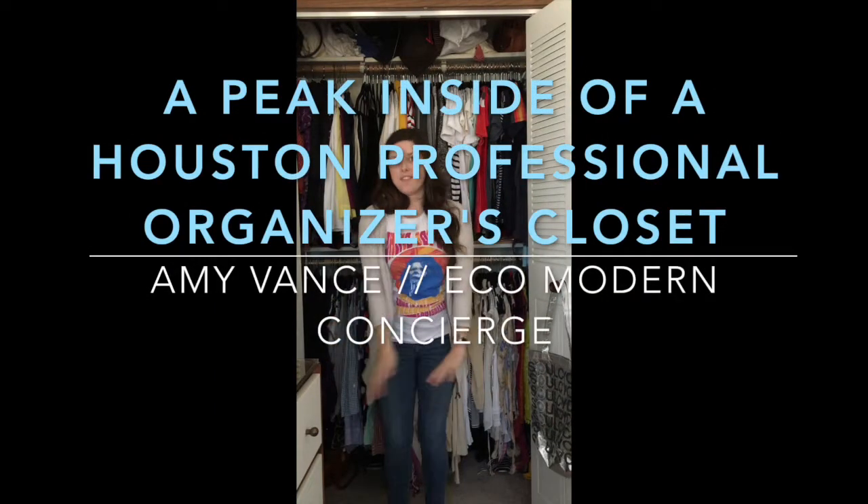Hi, I am Amy Vance of Eco-Modern Concierge here in Houston, Texas. Today I'm going to show you a little look inside a professional organizer's closet.